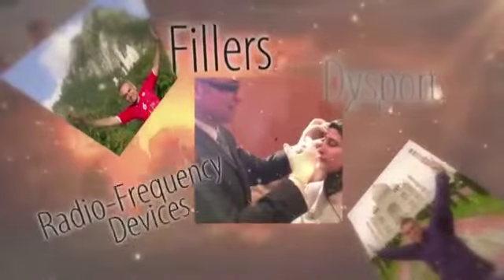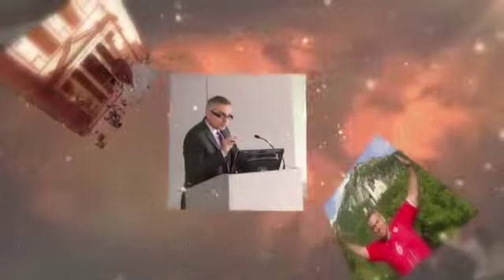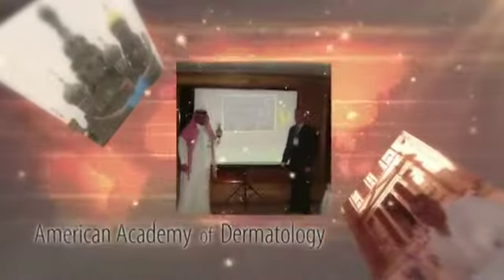An internationally recognized speaker and educator on aesthetic procedures, Dr. Kassir has lectured and conducted seminars on six continents and served as course instructor on lasers and IPL, Dermafrac, Botox, Dysport, fillers, and radio frequency devices. Dr. Kassir is a diplomat of the American Board of Internal Medicine, a diplomat of the American Board of Dermatology, fellow of the American Academy of Dermatology, and a fellow of the American Society for Laser Medicine and Surgery.